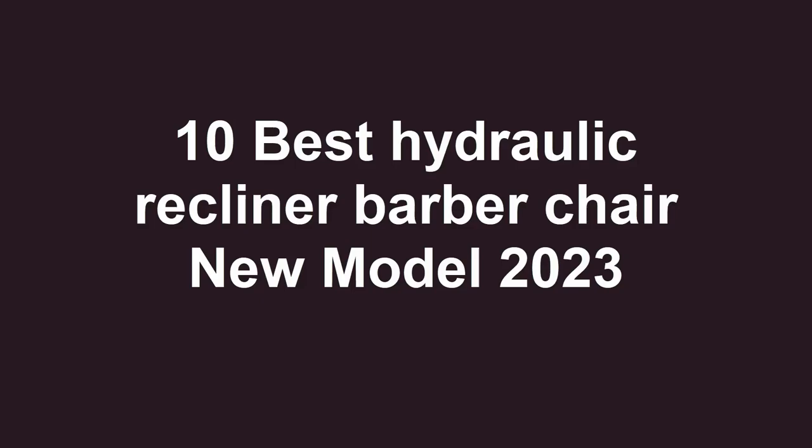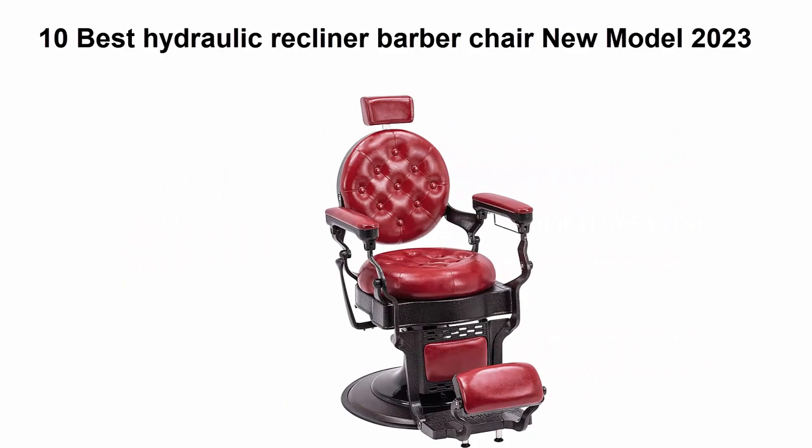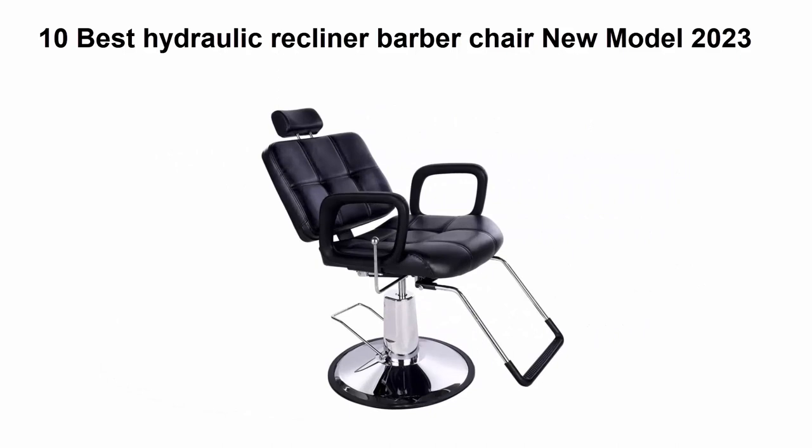Welcome to Best Productly. Top 10 best hydraulic recliner barber chairs, new model 2023. We are going to check out the top 10 best hydraulic recliner barber chairs. This list is based on my personal opinion, and I tried to rank them based on price, quality, durability, and more. If you want to see their prices and find more information, check out the link in the description and comment section below. Let's get started.